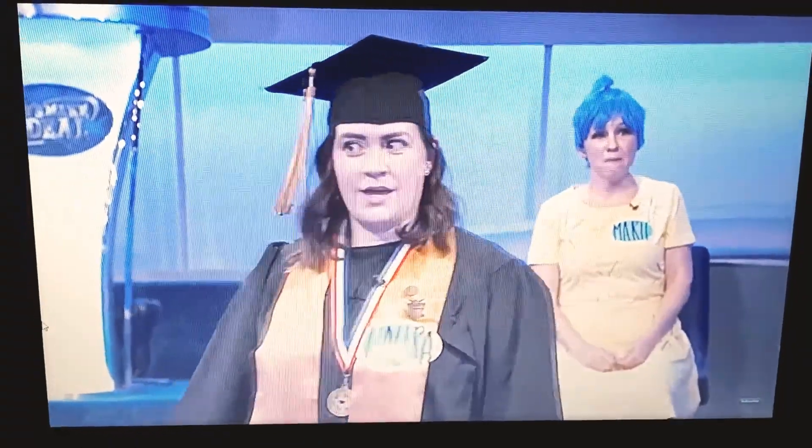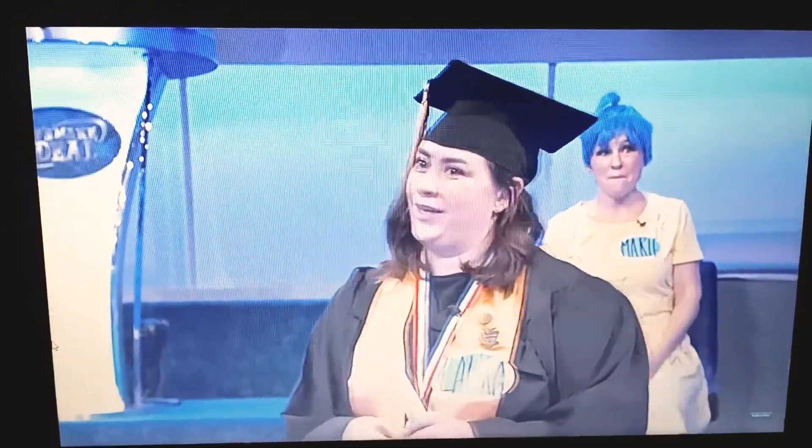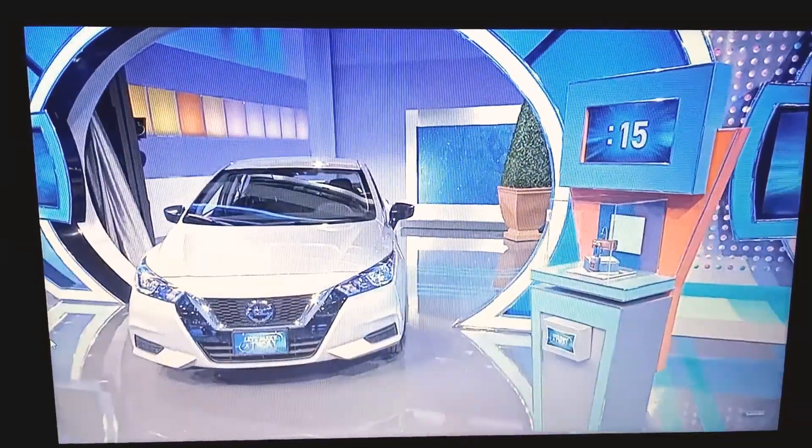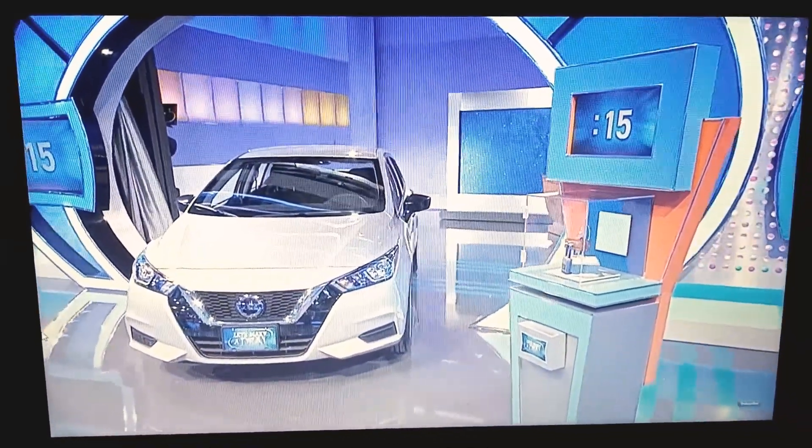Now, 15 seconds, that's not a lot of time, right? I will let you buy time. You have $1,500. One second per $100. If you give me $1,500 back, you get 15 seconds to add to your clock. That's 30 seconds.